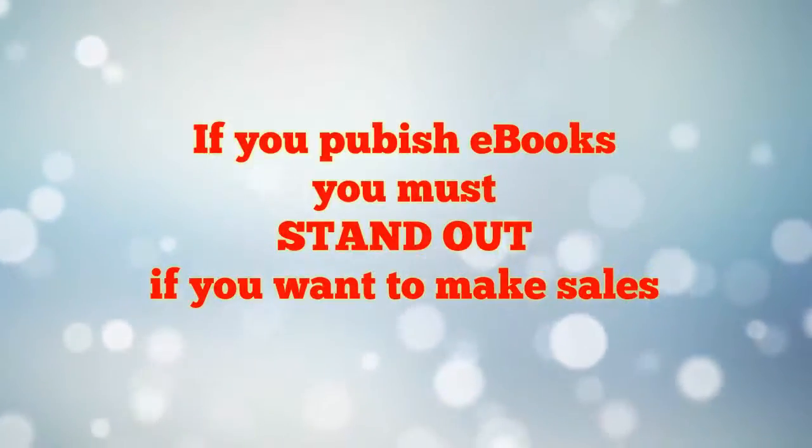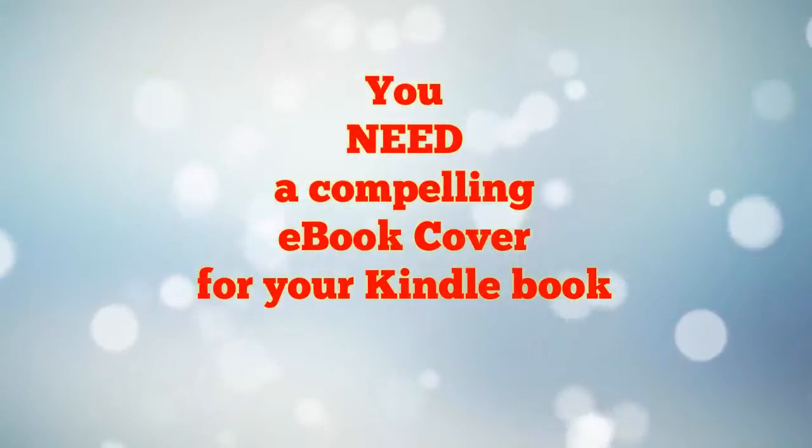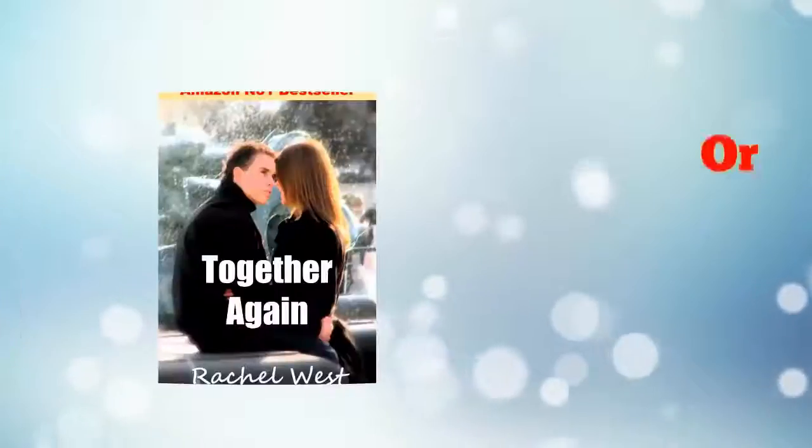So if you want to sell ebooks, you need to stand out from the crowd. That's why you need a compelling ebook cover. Like this... or this.